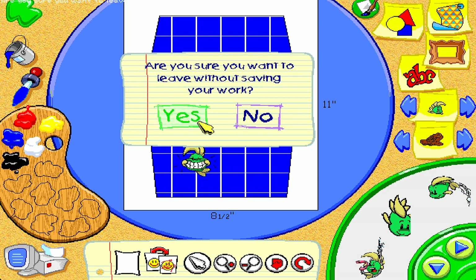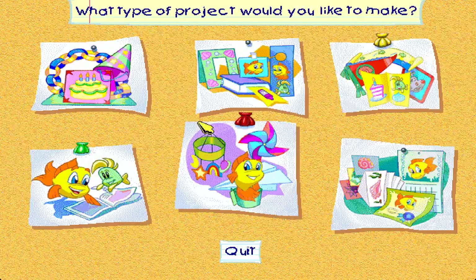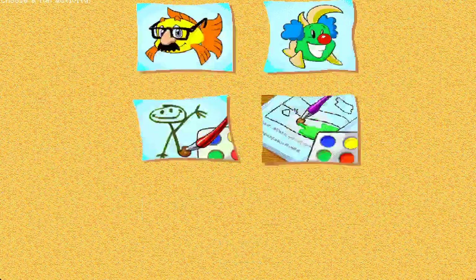Are you sure you want to leave? Click here to choose a fun activity.